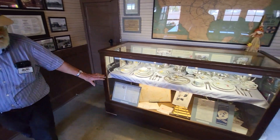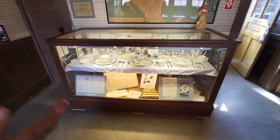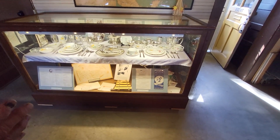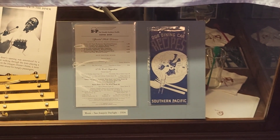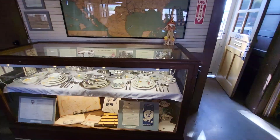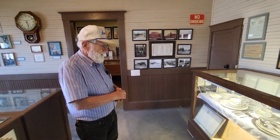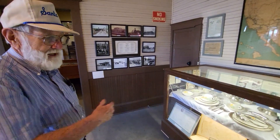This is our dining car display. Nothing could be finer than dinner in the diner. We have exhibited here on the right-hand side of the case the Southern Pacific patterns — a Prairie Mountain pattern. And on the left-hand side, the Santa Fe dining car China, which is California Poppy, which was the oldest and longest-living dining car pattern used in the railroad, representing the China used on trains in the San Joaquin Valley. The San Francisco Chief and the Golden Gate used the California Poppy; the San Joaquin Daylight used the Prairie Mountain.